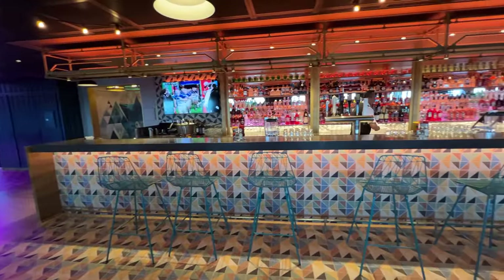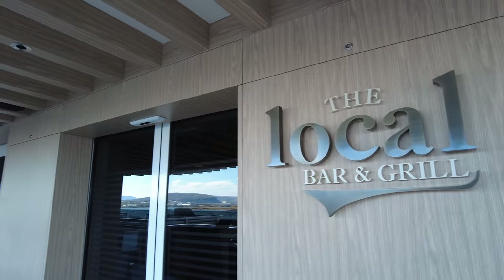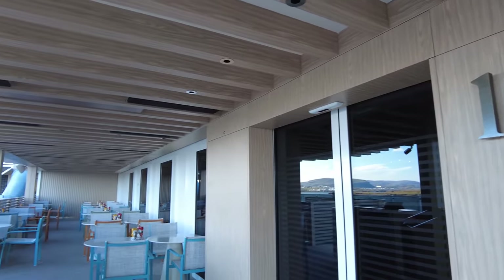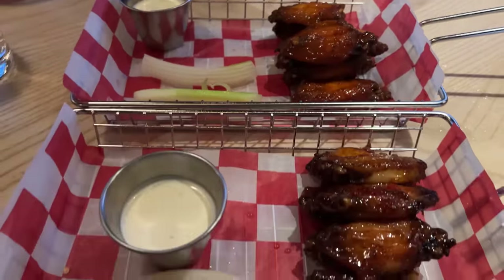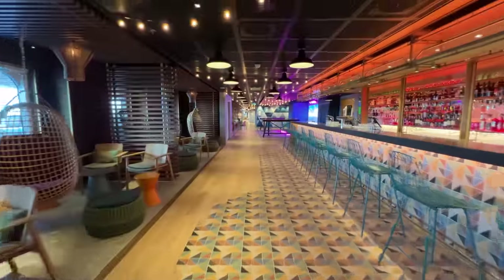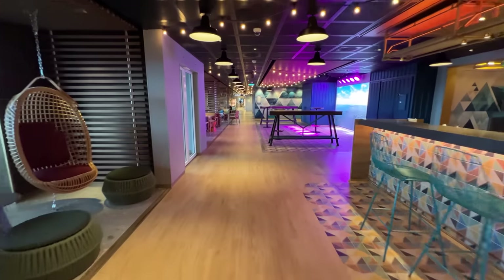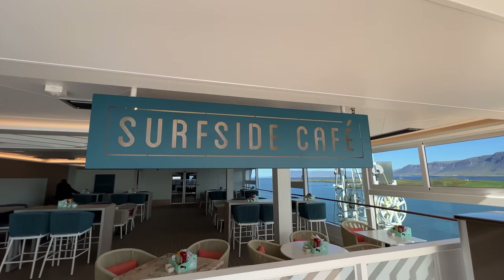Other casual eats on the ship include the 24-hour bar and grill, The Local. Located on deck 8, this popular NCL restaurant now offers al fresco dining on Ocean Boulevard. The menu still includes staples like chicken wings, fish and chips, and burgers. Yet, The Local on Norwegian Prima also shows up some new dishes like sausage sliders. Lastly, for casual eats, there is the Surfside Cafe and Grill.